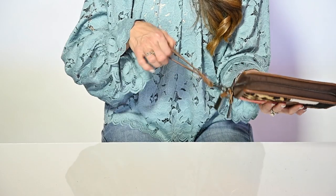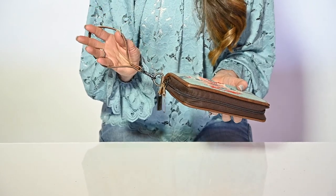It has a wristlet so you can take it wherever you need. A bestseller from the very beginning, you will not be disappointed with the KC Organizer.